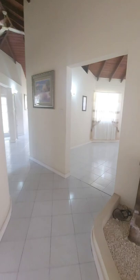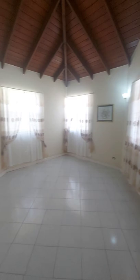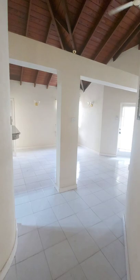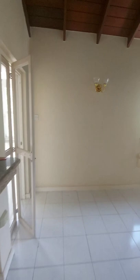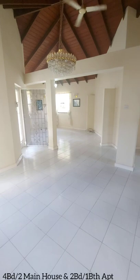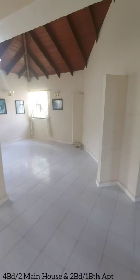To our right we have the formal living area with a nice U-shape. Just beyond that is the dining area and the family room kitchen, with beautifully finished cupboards and counter space. You can clearly see the dining area from here.